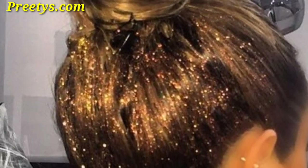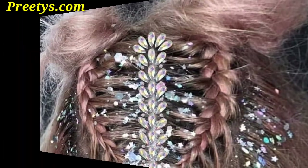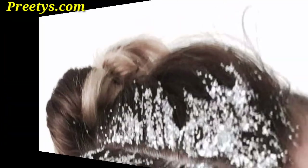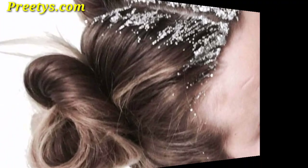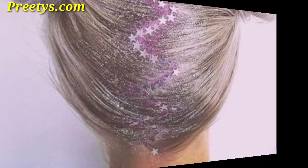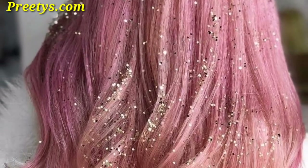Option for a pixel-inspired design with small square-shaped glitter particles arranged in patterns for a unique and playful effect. Embrace elegance by creating intricate geometric patterns with glitter for a glamorous and fascinating hairstyle.